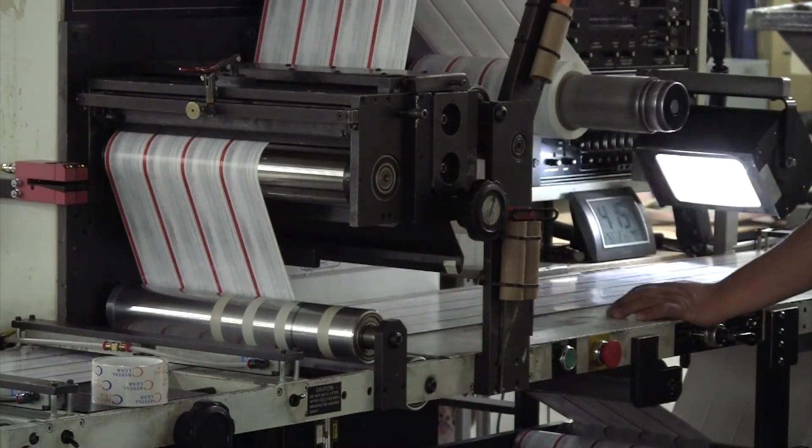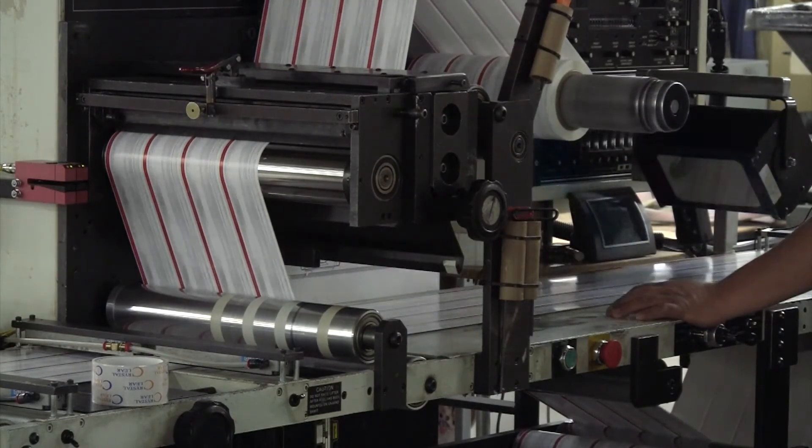Weber uses an ISO-registered label manufacturing process that can assist your CGMP compliance for packaging and label control.